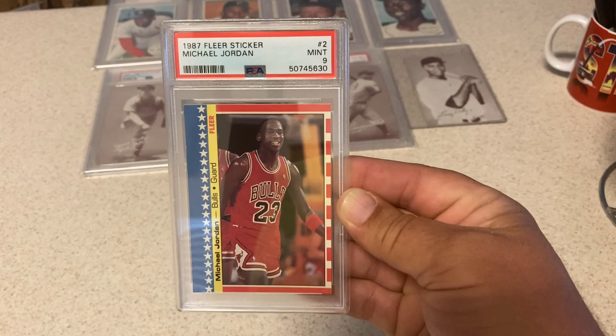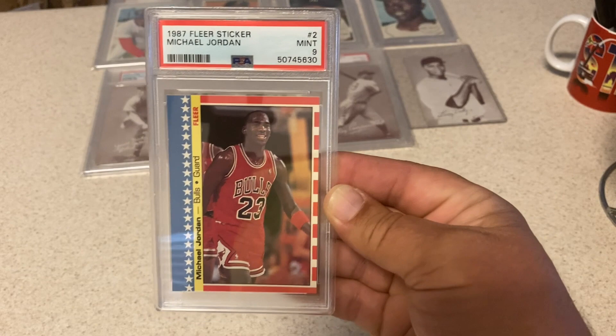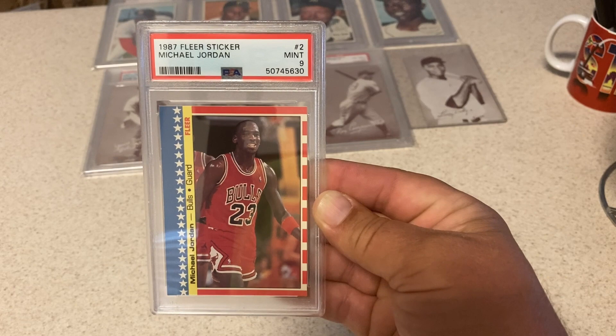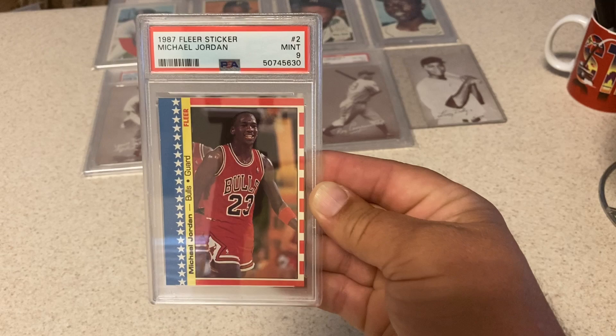I think this card is like a $600 card — it wasn't, it was like $2,000 to $2,200. I saw one go for $1,600 recently, just in the last few days. This pays for our entire submission right here — for a card I did not even know was coming when I bought a bunch of other cards.